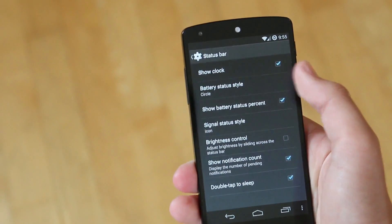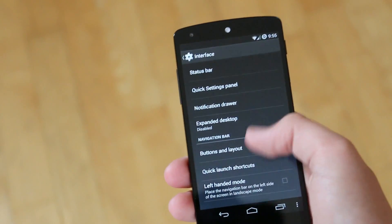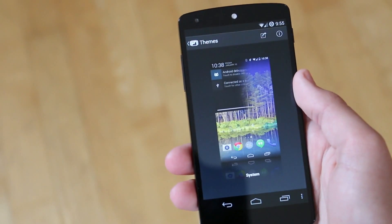Just going through some of the usual stuff you'd expect from Cyanogen Mod — we can of course customize our status bar, ranging from the clock to the battery percentage, everything you would expect, and again a lot of settings to play around with.